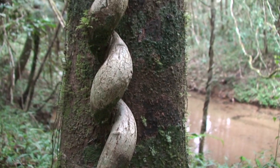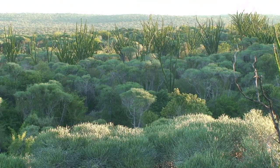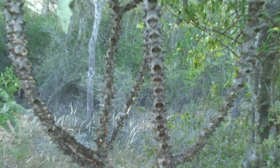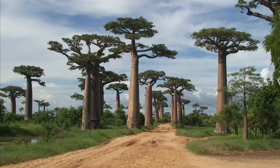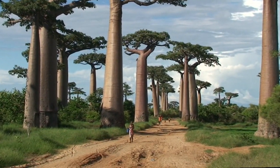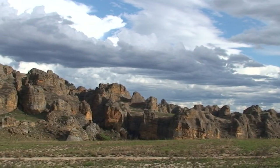90% of its plant species are endemic, exemplified by lush rainforests, prehistoric spiny forests where all the trees have cactus-like thorns, and the awesome spectacle of giant baobab trees. Avenue of the Baobabs has been used by local people for generations, and it's only one of Madagascar's otherworldly landscapes.